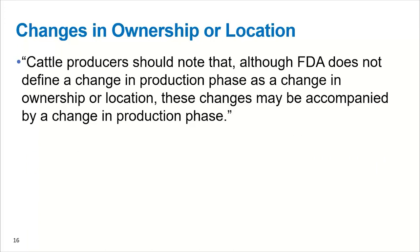Another question that has come up is what about change in ownership or change in location? They did clarify in this document recently that cattle producers should note that although the FDA does not define a change in production phase as a change in ownership or location, these changes may be accompanied by a change in production phase.